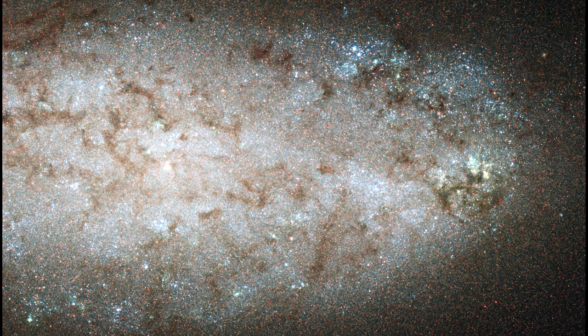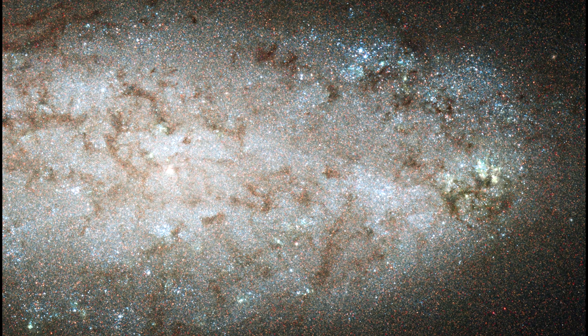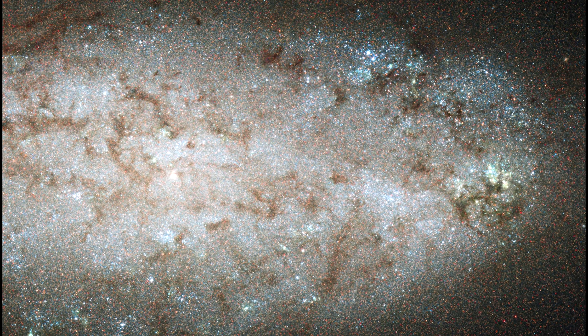What looks like grains of sand in the image are actually the individual stars. Studying the individual stars allows astronomers to determine their color and brightness, which provide information about when they formed.